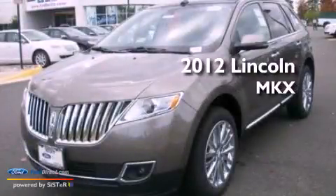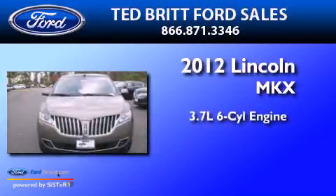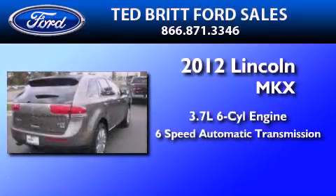This is a brand new 2012 Lincoln MKX. It has a 3.7 liter 6-cylinder engine and a 6-speed automatic transmission.